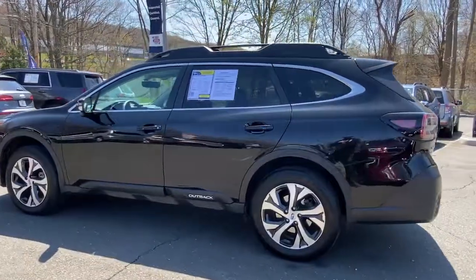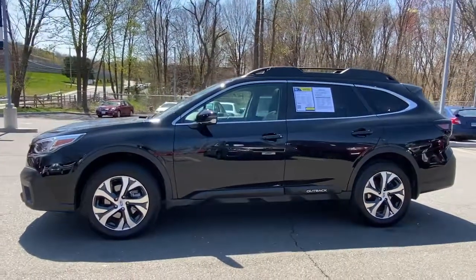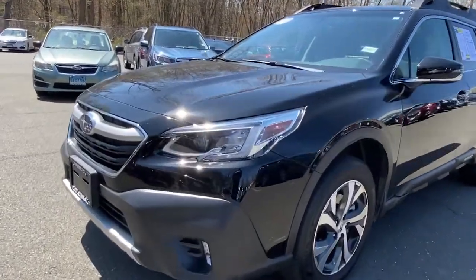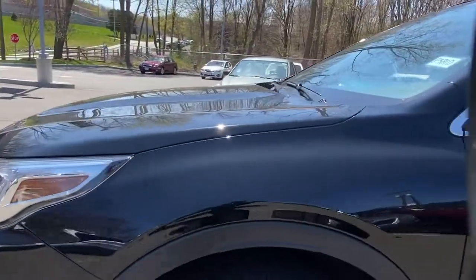These are just some of the great options this vehicle comes with: keyless entry, power passenger seat, satellite radio, fog lamps, leather steering wheel, rear spoiler, stability control, traction control, intermittent wipers, and cruise control.